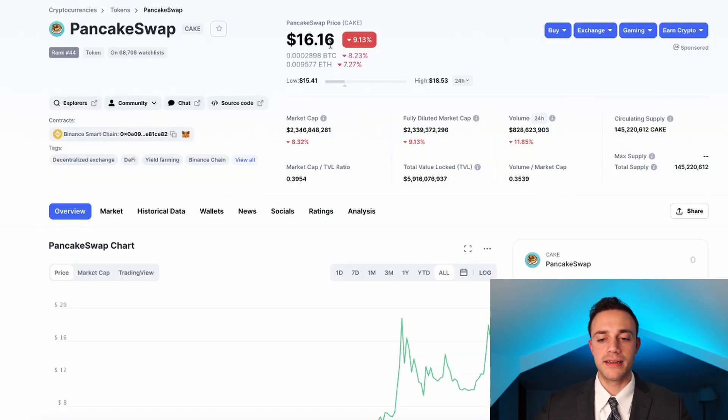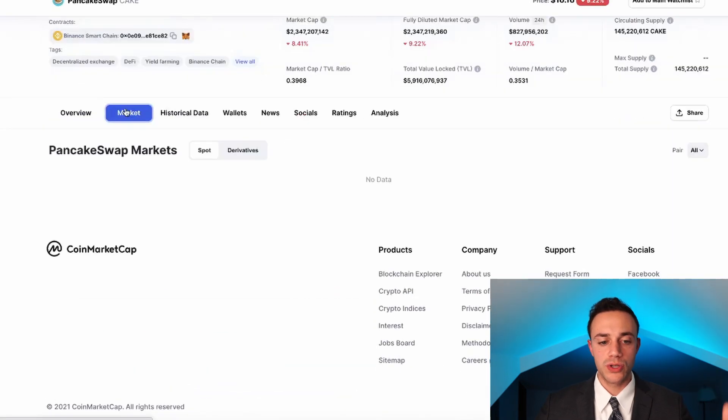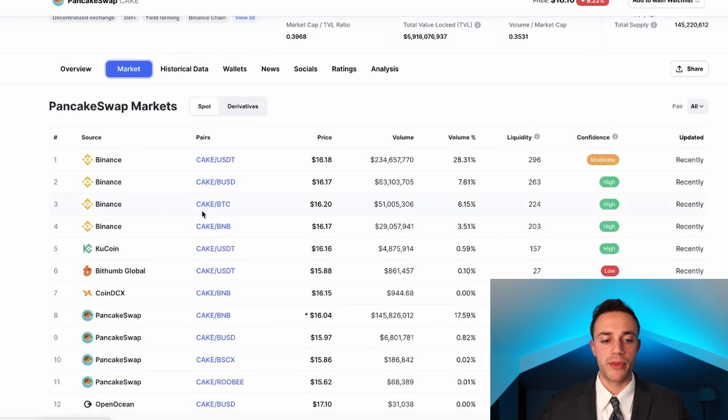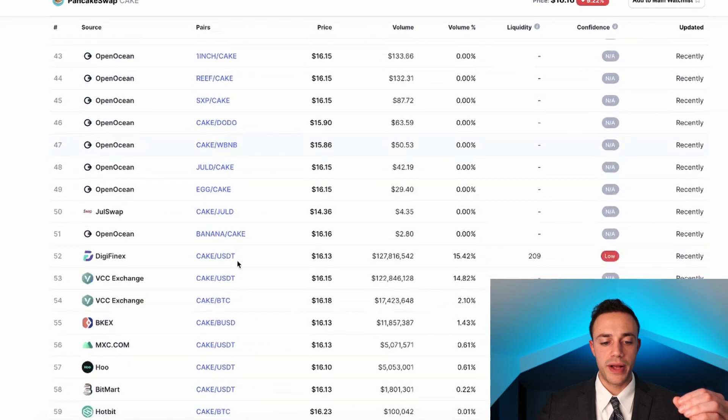PancakeSwap is currently trading at $16.16 with a $2.3 billion market cap. The total supply at this point in time is only 145 million CAKE tokens. This is a scarce asset because a lot of it is staked in liquidity farms, and a lot of people are providing liquidity and locking their CAKE up, which is going to drive demand higher as more people realize the potential to earn yield on the Binance Smart Chain. PancakeSwap is your ticket to earning that yield. If you want to get your hands on some CAKE, Binance is going to be your go-to. You can also buy it from Qcoin, or if you're already on the Smart Chain, PancakeSwap is your best bet.